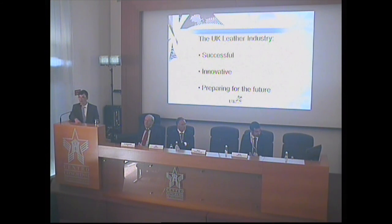So this is the UK industry — successful, innovative and preparing for the future. Thank you.